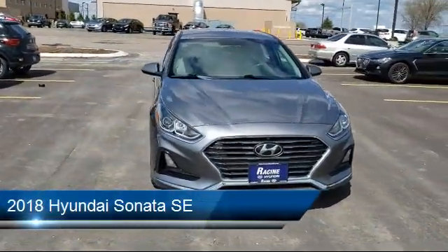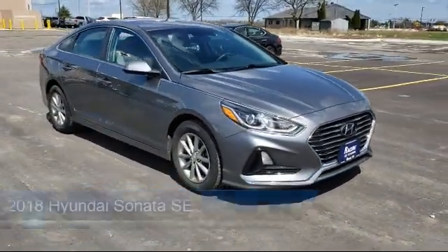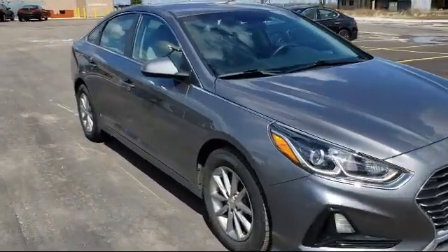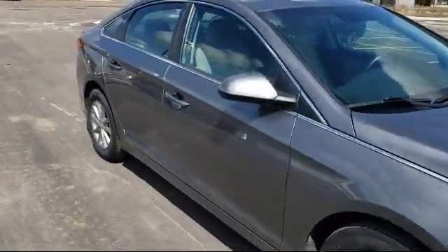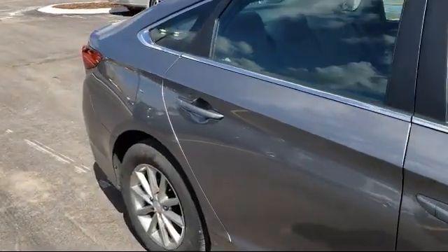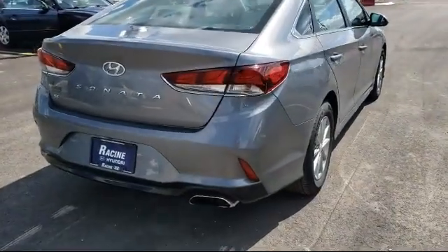It comes equipped with keyless entry, cross-traffic alert, power outside mirrors, stability control, steering wheel controls, Bluetooth smartphone integration, MP3 player, blind spot monitor, air conditioning, and smart device integration, and has less than 40,000 miles on the odometer.